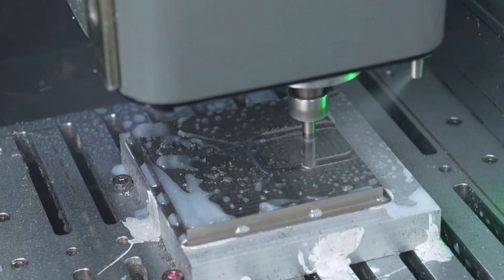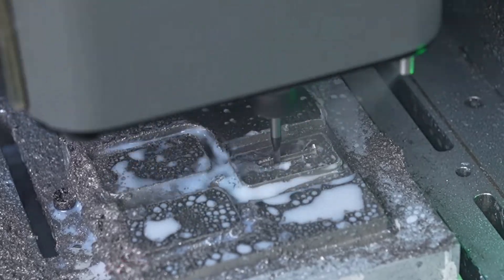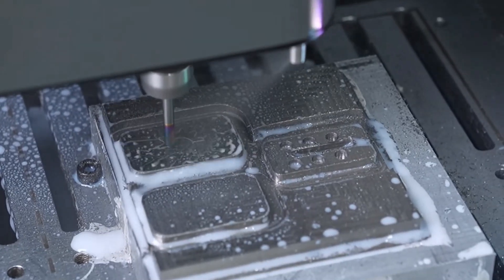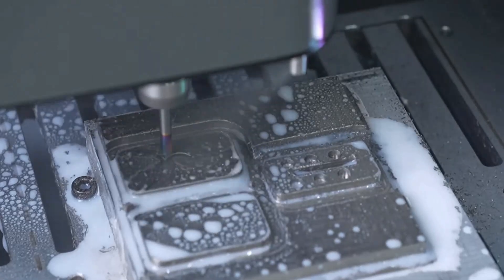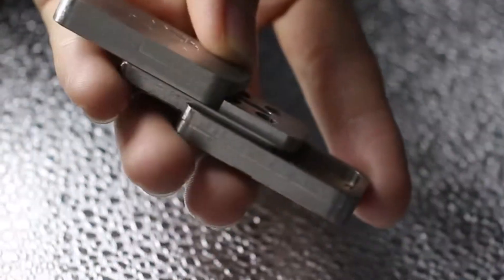With plus or minus 0.02 millimeters precision, the C500 nails ultra-accurate cuts every single time. That's tight enough for high-end electronics, PCBs, and small-scale manufacturing where every millimeter matters.